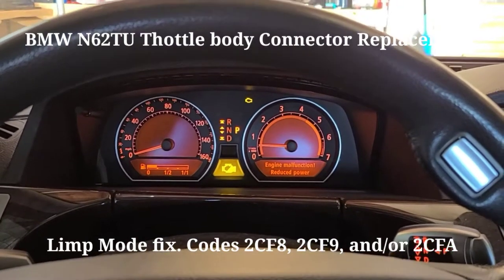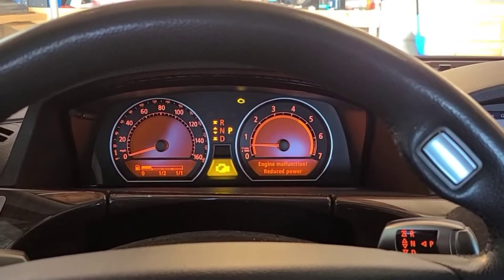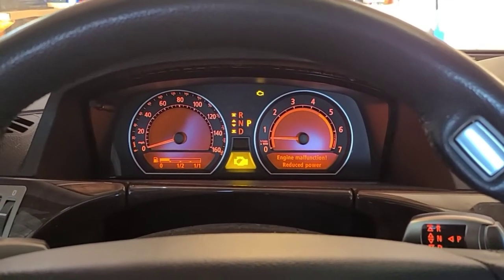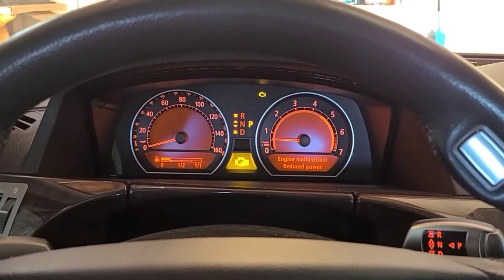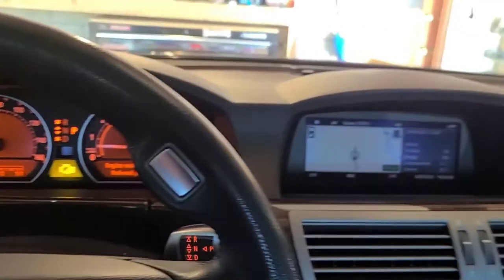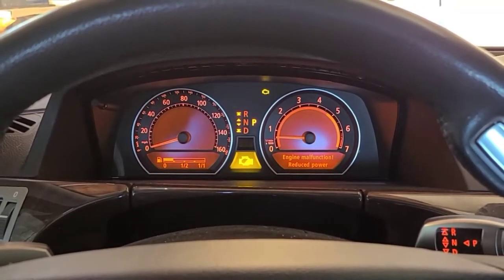Greetings everyone, welcome back to Sweat Equity. We're in the E66 7 Series, the 2008 750Li. There's a very common sight for a lot of BMW owners. About a week ago I was driving the car to work on a Saturday — today is Friday, February 5th — and I was greeted with a bunch of warning messages going crazy. The car went into limp mode and there were several codes.